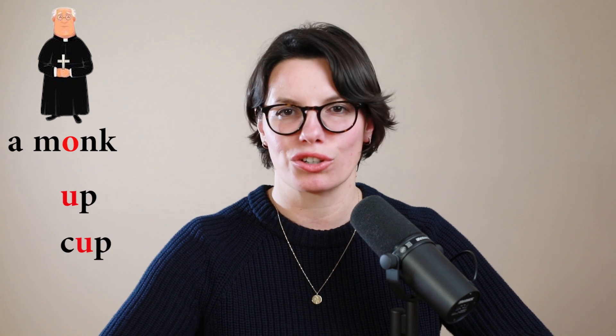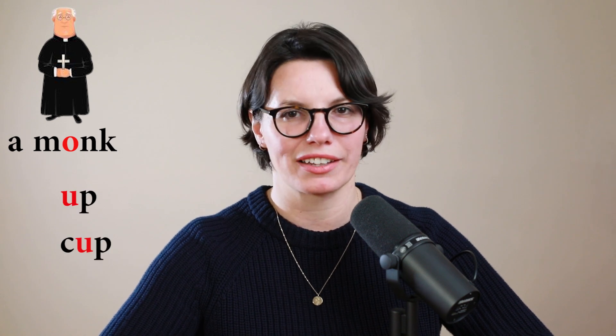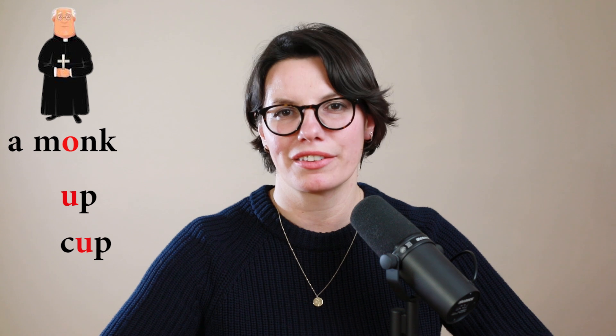This is a monk. Monk. Use the short 'u' sound, like in 'up' and 'cup'. This is a monk.